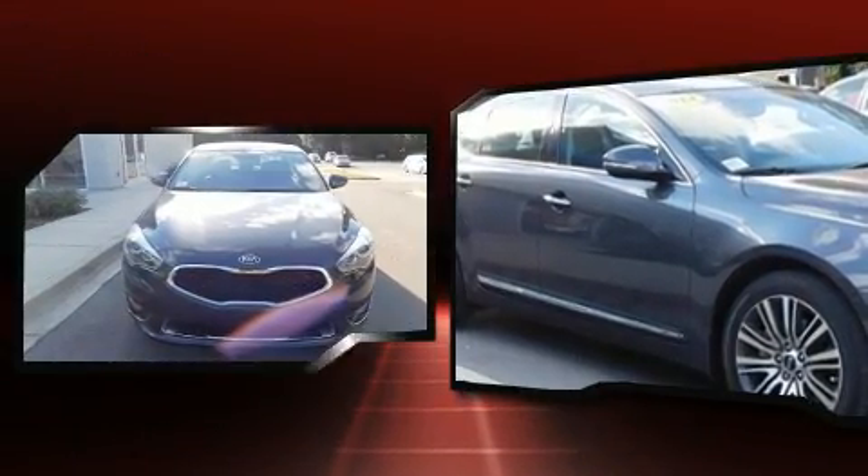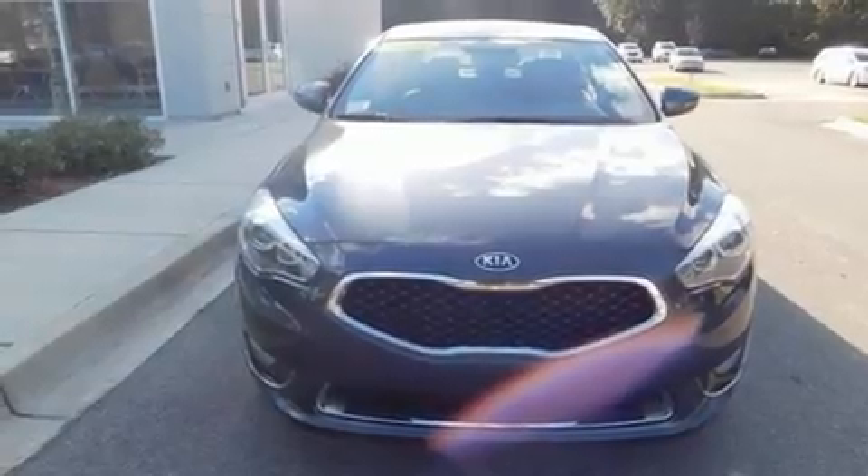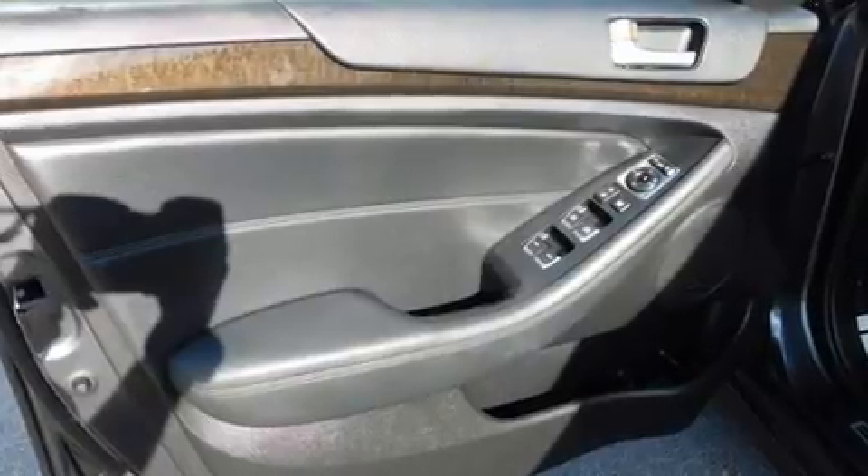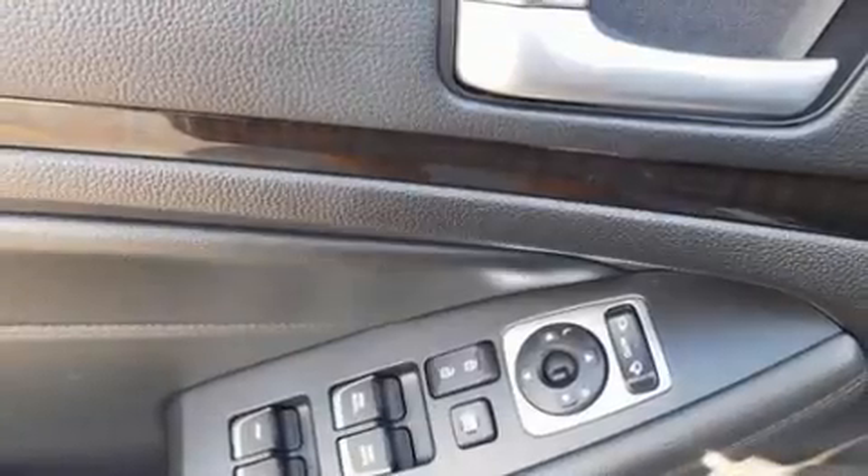Kia prioritized fit and finish as evidenced by leather upholstery, front and rear reading lights, and air conditioning. Audio features include a CD player with MP3 capability and 12 speakers, ensuring optimal sound no matter where you're seated.